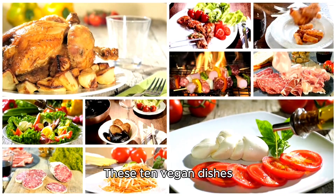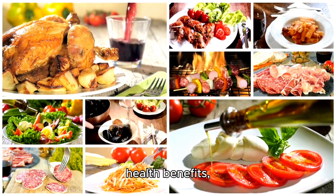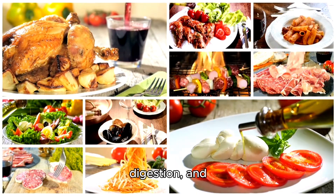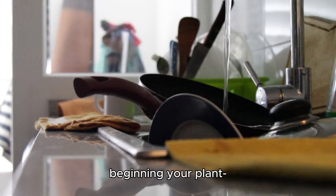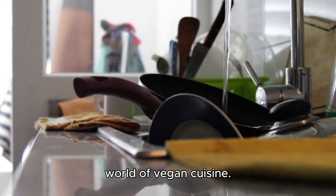These 10 vegan dishes not only tantalize your taste buds, but also offer a myriad of health benefits, including improved heart health, enhanced digestion and increased energy levels. So, whether you're a seasoned vegan or just beginning your plant-based journey, join us on Tasty Trek as we explore the delicious world of vegan cuisine.